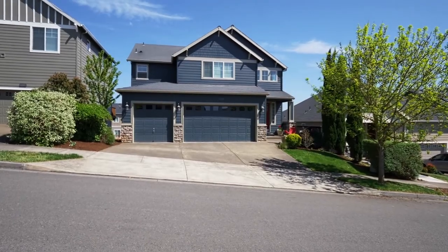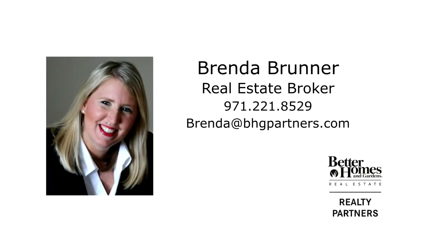For more information or your personal tour, please contact Brenda Bruner with Better Homes and Gardens Real Estate at 971-221-8529. Thank you.